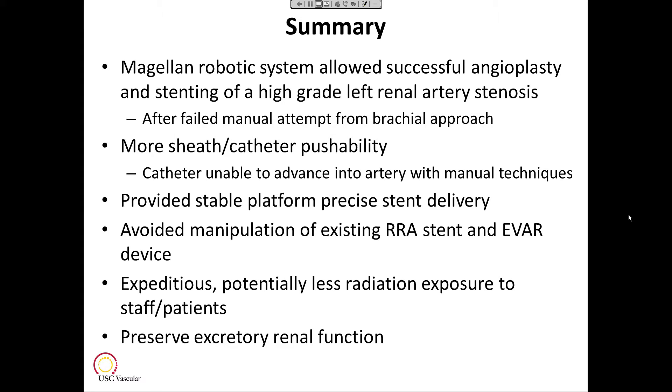Using the robotic catheter, we avoided any manipulation of the existing right renal artery stent in the EVAR device, and that proved to be not a problem at all. In conclusion, using the robotic system for the left renal artery stenosis from the groin approach proved to be expeditious and potentially provided less radiation exposure to all staff and patients in the room. Most importantly, the patient did preserve his renal function, at least in the short term — he made 800 cc of urine that night.